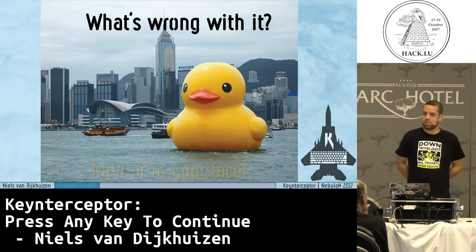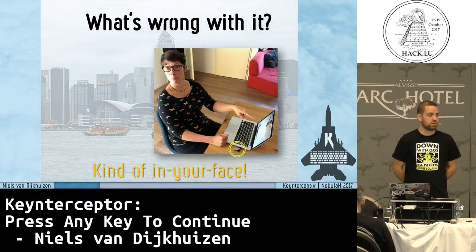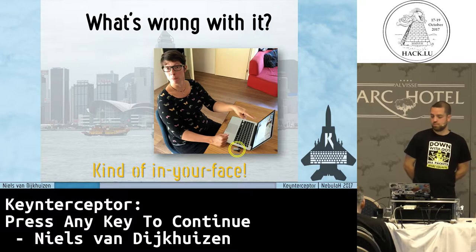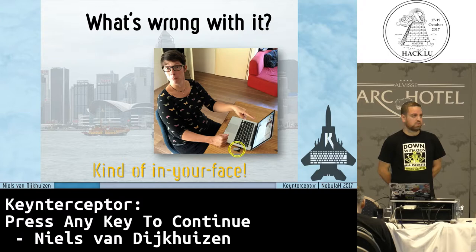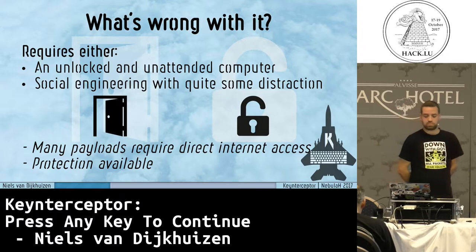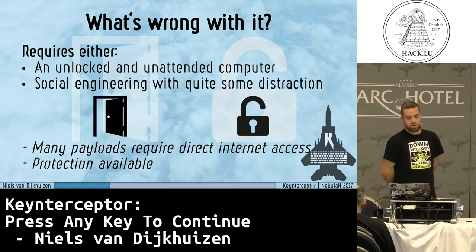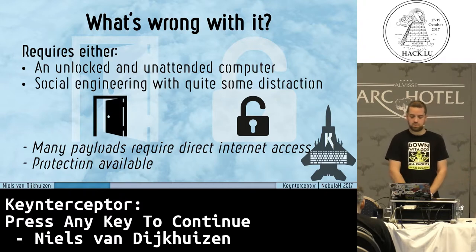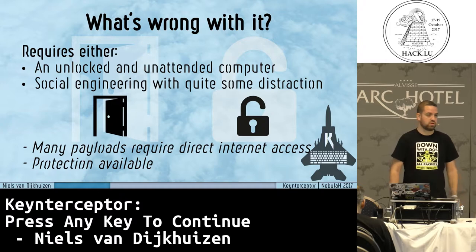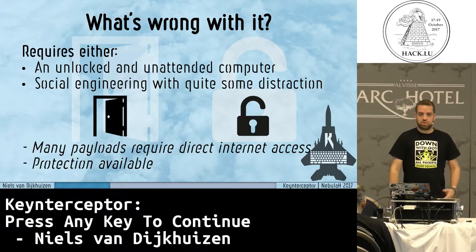So what's wrong with them? Well, they're kind of in your face. If a user sees the computer doing weird things, they might throw out the device, shut the machine, or go to somebody with IT security knowledge. So it's not very stealthy. In order to make this kind of attack work, you either require an unlocked and unattended machine, or you need good social engineering with quite some distraction to get the opportunity to deliver a payload. Many of the payloads we've seen for the injectors depend on payloads from a network — mostly internet — and that's not always accessible. Enterprises can have something like a Citrix farm with internet connection and not the endpoints themselves.